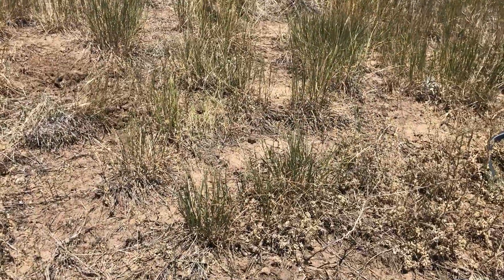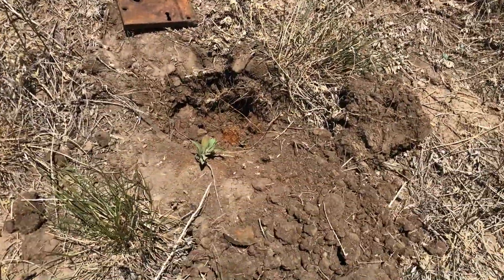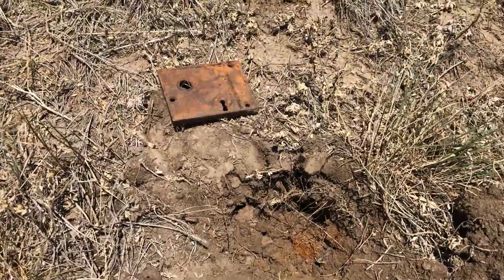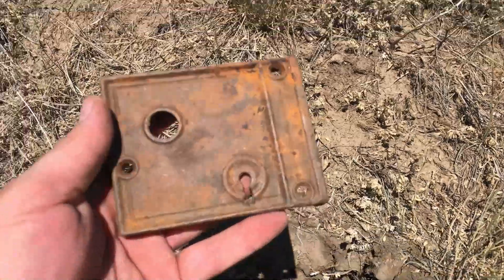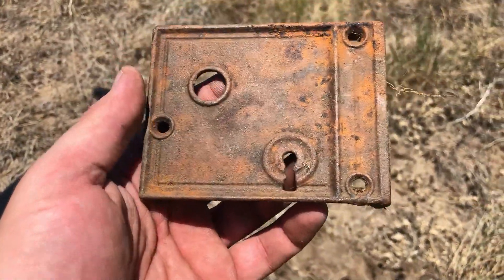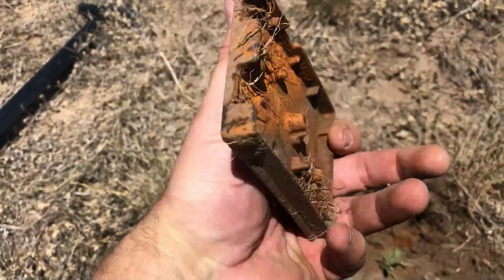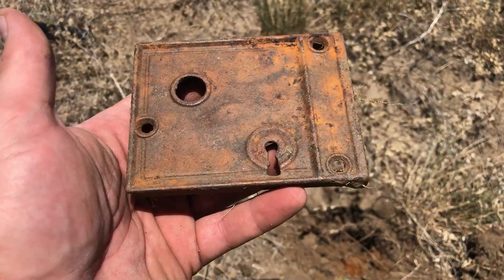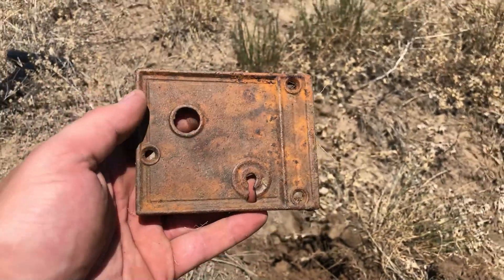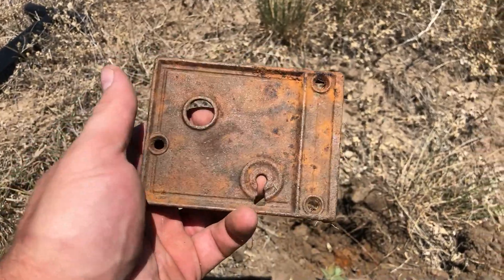The signal sounded pretty decent but I wasn't going to record it because it sounded like iron. I got down there and started digging and thought that's a big piece of iron. I popped it out and we got the actual box of the front door — no innards and no key, but I love that. That is a piece of history, very specific to this house. Amazing.